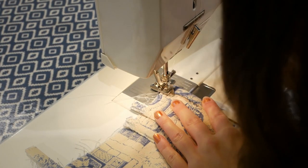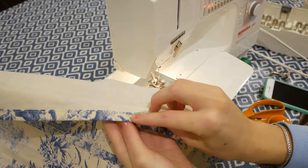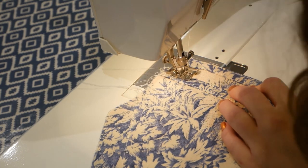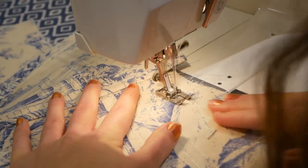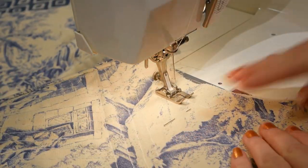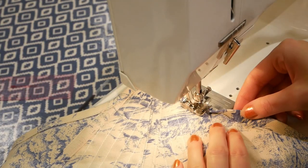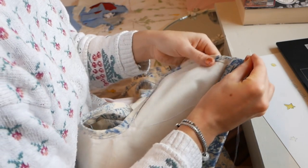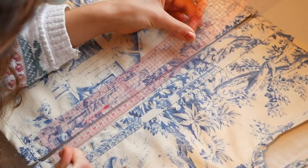The next step was to sew the bias binding onto the raw edge of the center back, then turn it inwards and stitch the seam allowance flap down with a stitch line super close to the nearest boning channel. After that I sewed around the entire corset to attach the lining layer to the front layer before adding on the bias binding. Then I sewed the excess bias binding into the inner part of the corset by hand.